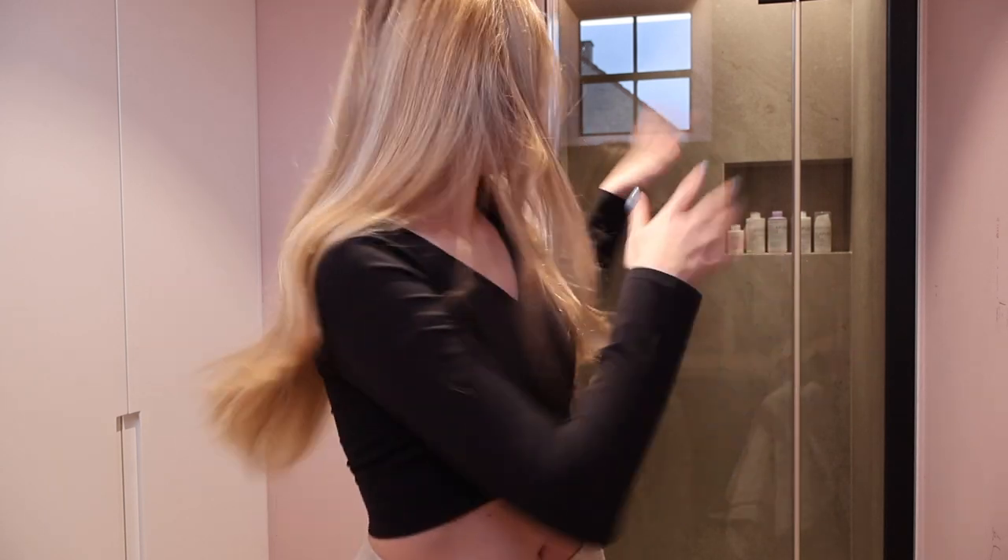I'd always heard that Olaplex is a pretty good product for your hair, so I decided to try it. With the coloring, my hairdresser also used some product from Olaplex so the hair isn't so damaged and doesn't fall out. It was a pretty good opportunity to try the Olaplex range, and you can see it right over there in my shower. Today is Sunday so we're gonna do an extensive haircare routine.